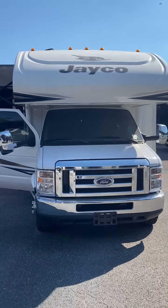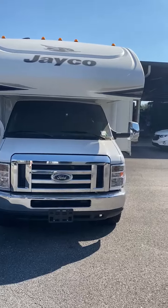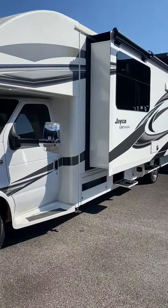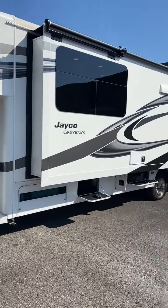Hi, I'm going to introduce you to the Jayco 31F. It's a 2019 with less than 6,000 miles. I'm going to walk around the RV for you and show you how the outside looks.